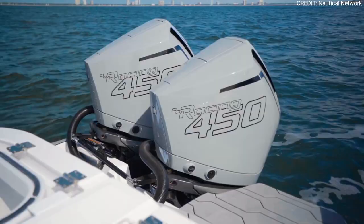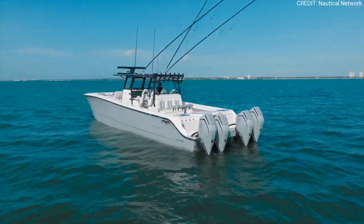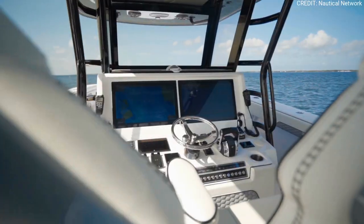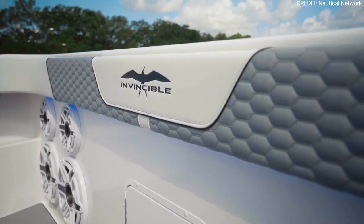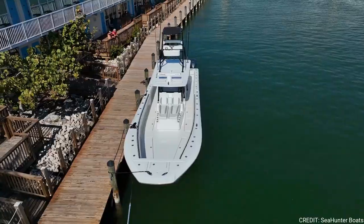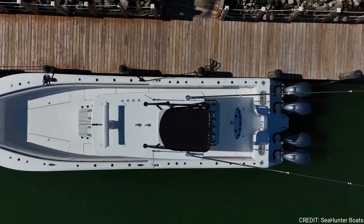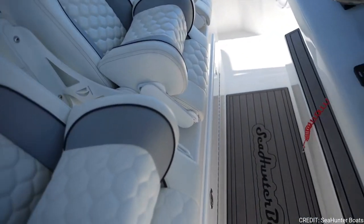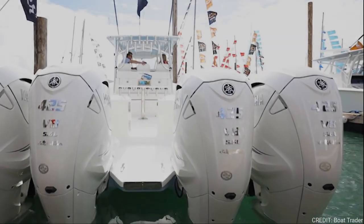The Invincible 46 CTS offers a perfect balance of speed, stability, and fishability. With a base price of around 1.3 million dollars, the 46 CTS is equipped with state-of-the-art features, ample deck space, and impressive top speeds reaching up to 78 miles per hour. Get ready to experience the ultimate thrill on the open seas with the Sea Hunter 46 CTS — a true beast of offshore fishing.